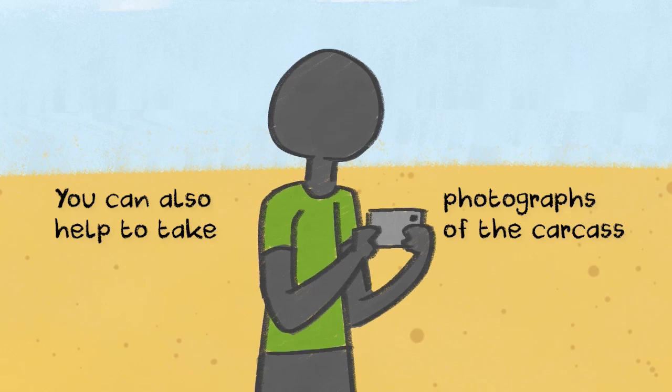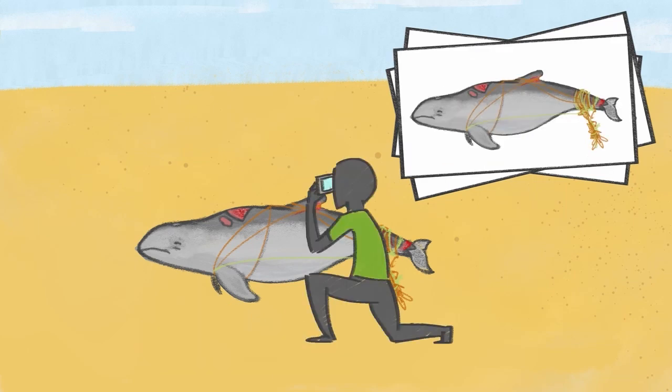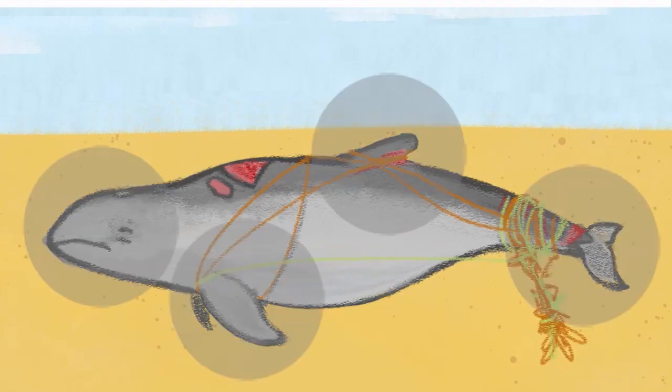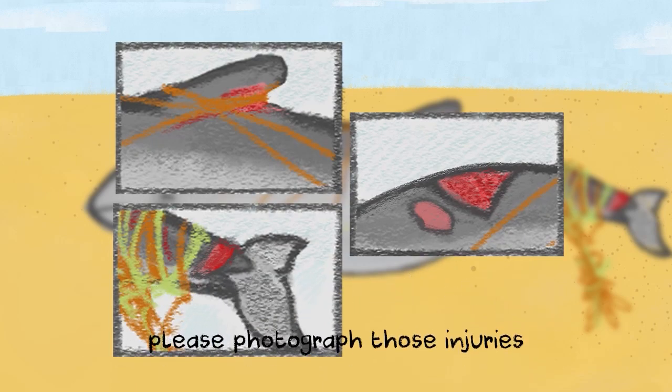You can also help to take photographs of the carcass. The photographs should be taken from the top, bottom and both sides of the animal and should show the entire body including the head and dorsal fin of the animal. If the animal has any significant or unusual external wounds or injuries, please photograph those injuries.